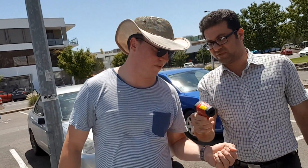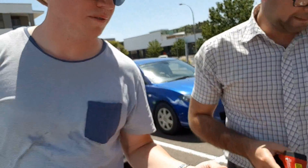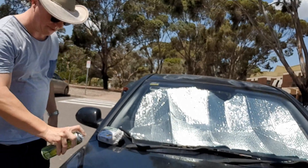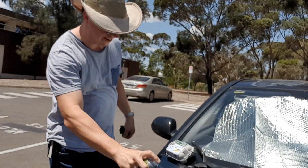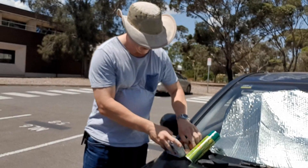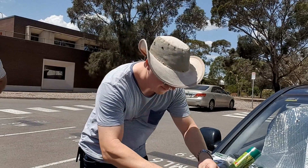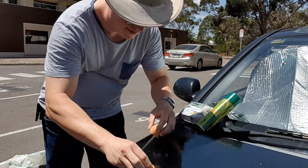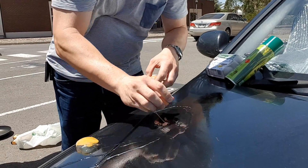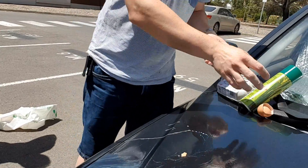The temperature of the egg is 27°C. To prevent the mess I'm actually going to put some oil on my car and see how it goes — these eggs are from the fridge. Oh, they're a little bit sticky.